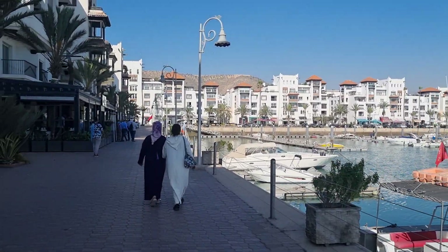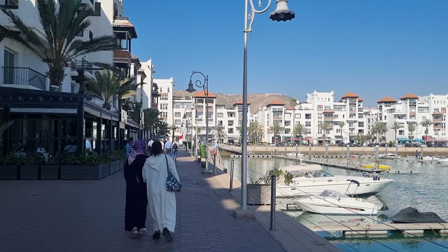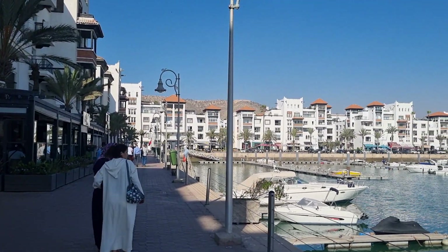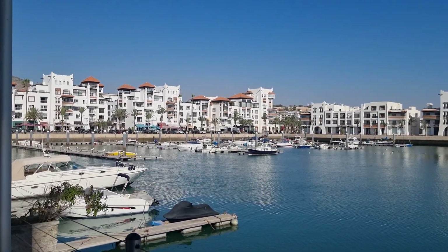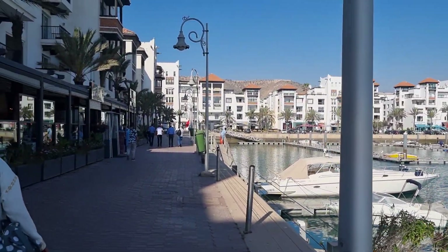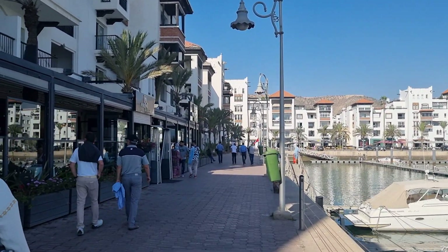I was watching another YouTube channel and they made a good point — down here you could be in a wee quaint French village next to the sea, down at the marina. It's got that kind of feel about it. A bit different than the rest of Agadir, it's a wee bit more modern. Priced accordingly, I think.